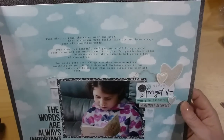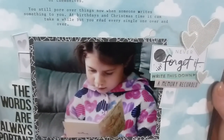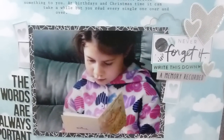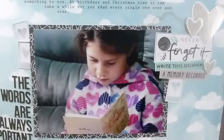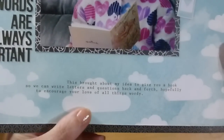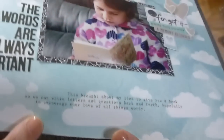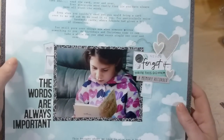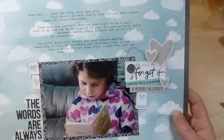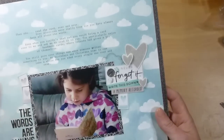The journaling reads: 'Then she read the card over and over. Ever since you were a really tiny Liv, you've always been all about the words. Even when you couldn't read yet, you'd bring a card over to me and ask me to read it to you. You particularly enjoy handmade cards where friends have given a bit of themselves. You still pore over things now — at birthdays and Christmas it can take a while, but you read every single one over and over. And then I wrote about my idea to give you a book so we can write letters and questions back and forth, hopefully to encourage your love of all things wordy.'